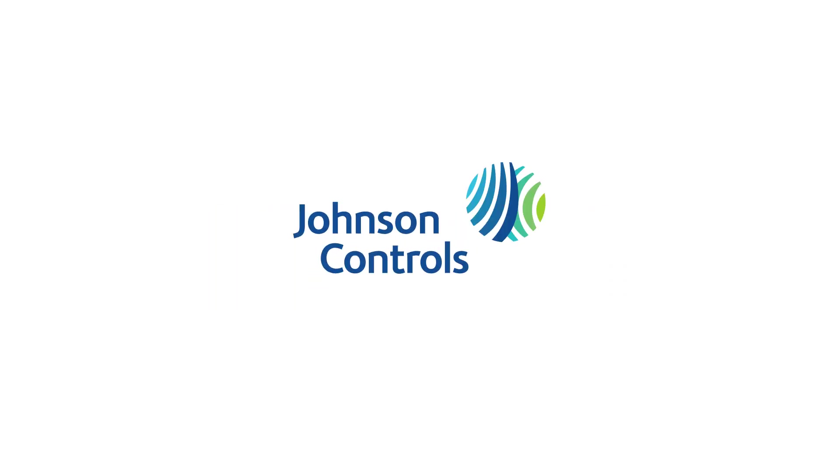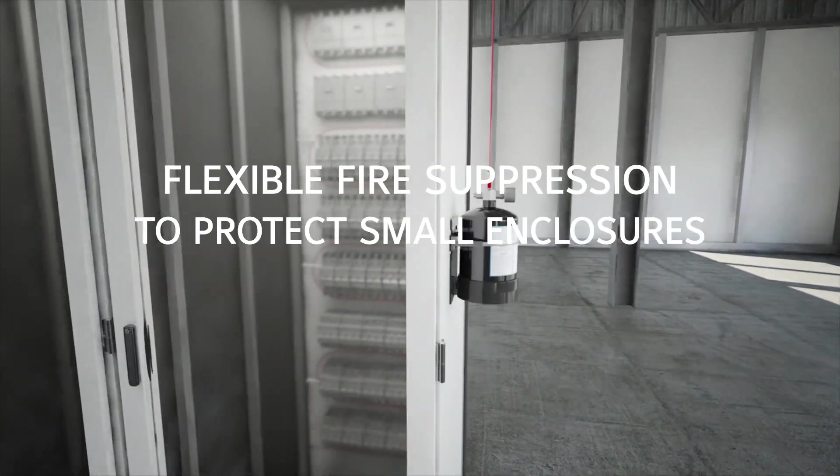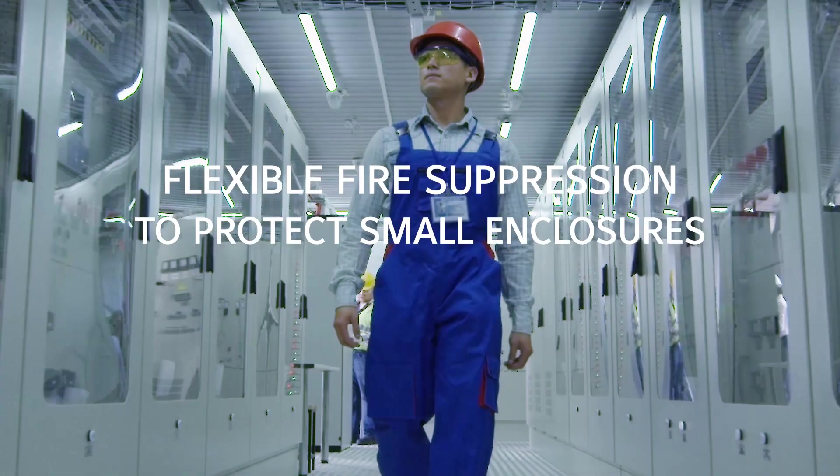Sapphire Compact from Johnson Controls — a flexible, compact fire suppression system to protect small enclosures.